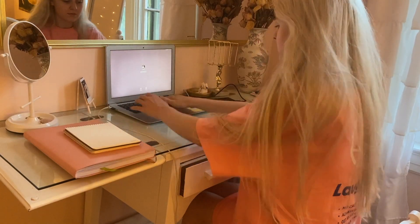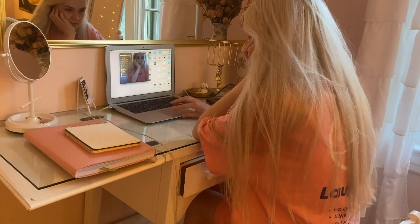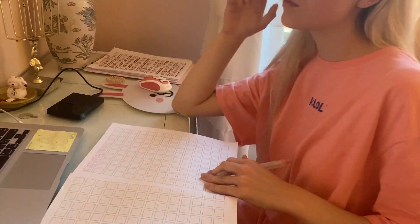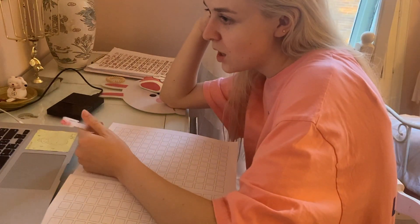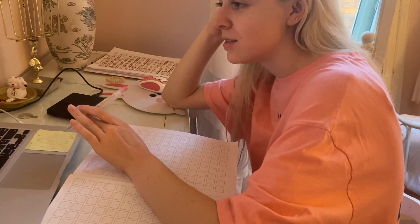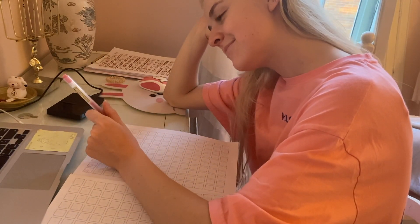I FaceTime my boyfriend. As some of you may know, I'm in a long distance relationship so FaceTime is a very important part of my day. While I'm FaceTiming my boyfriend he teaches me Chinese, so I study my Chinese and FaceTime him usually for like an hour or an hour and a half.